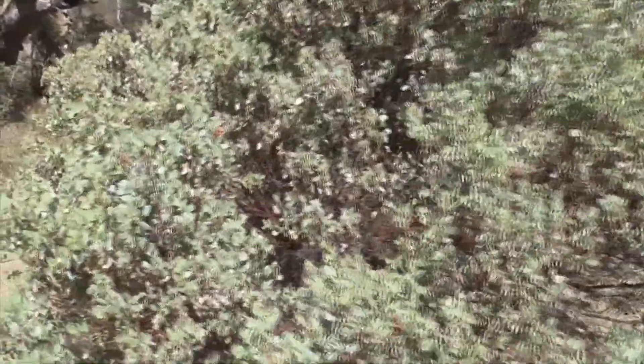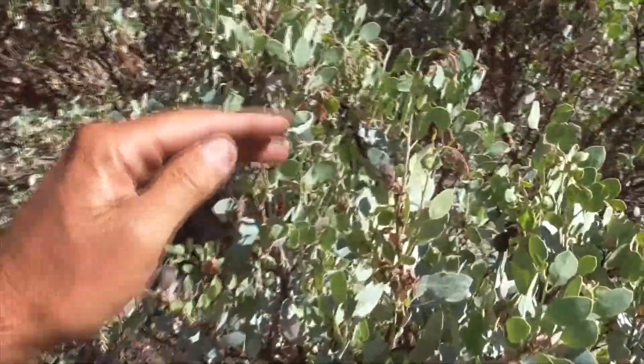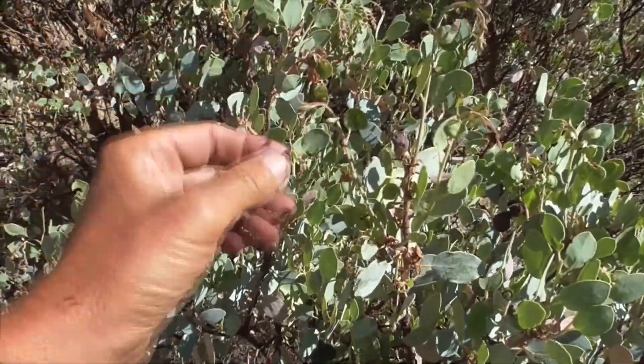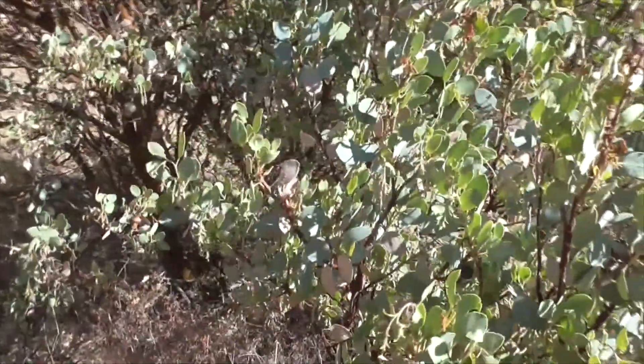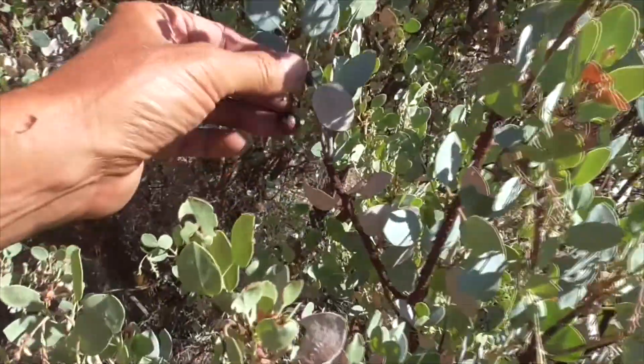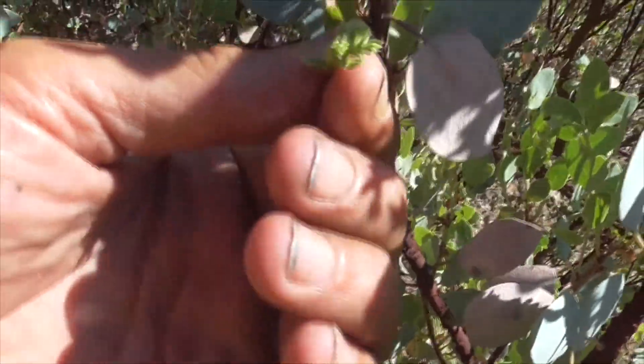These plants are kind of special for pollination — they're buzz pollinated by bumble bees. We don't have any flowers here, but the bumble bees would bumble around and their vibrations will release the pollen from the flowers. Look at that — tiny little flowers.